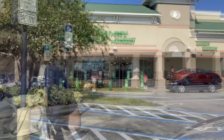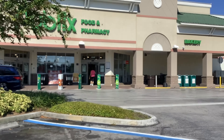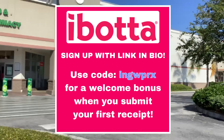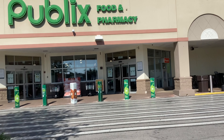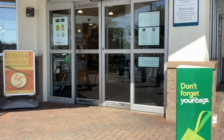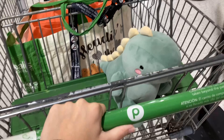Hey everyone, I'm back at Publix to show you some of this week's best deals. The main apps I'll be using for rebates today are Ibotta, Fetch Rewards, and also Merrifield. If you haven't signed up for any of those yet, please sign up using my referral codes — they'll be on the screen and also in the description below. By using my referral codes, you'll get some extra cash back on your first couple of receipts.